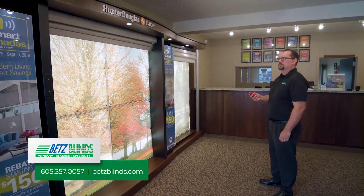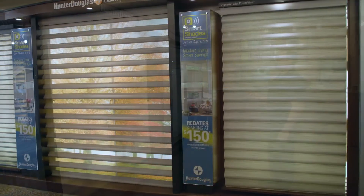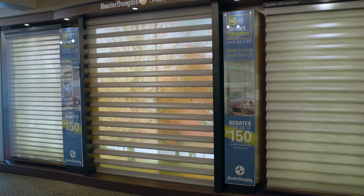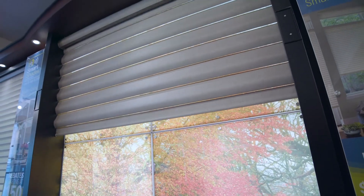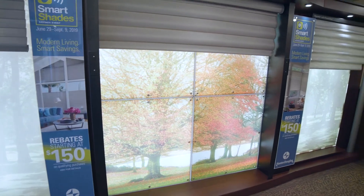Customers want to be able to control their shades when they want from where they want. The reason to choose Betts Blinds is not only our complete product line that will meet or exceed any needs you may have, but our customer service. We want to get to know you, what you need, what your expectations are, and to make your space your own.